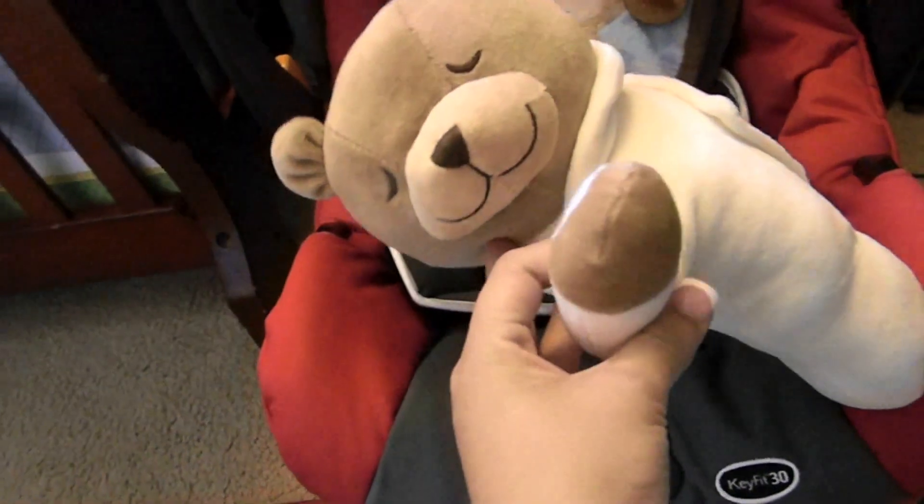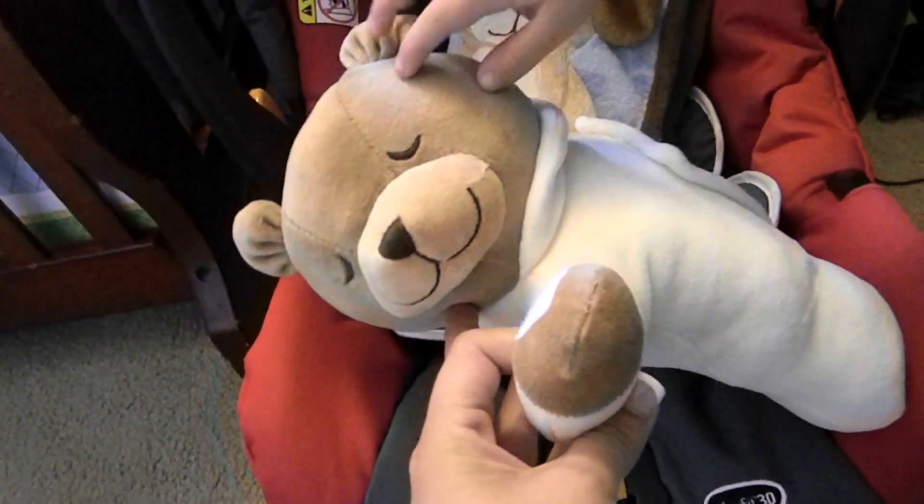This is the little bear that plays the sound of your womb inside. And then here's his blanket, and that's his car seat. So I have that just in the crib for right now.